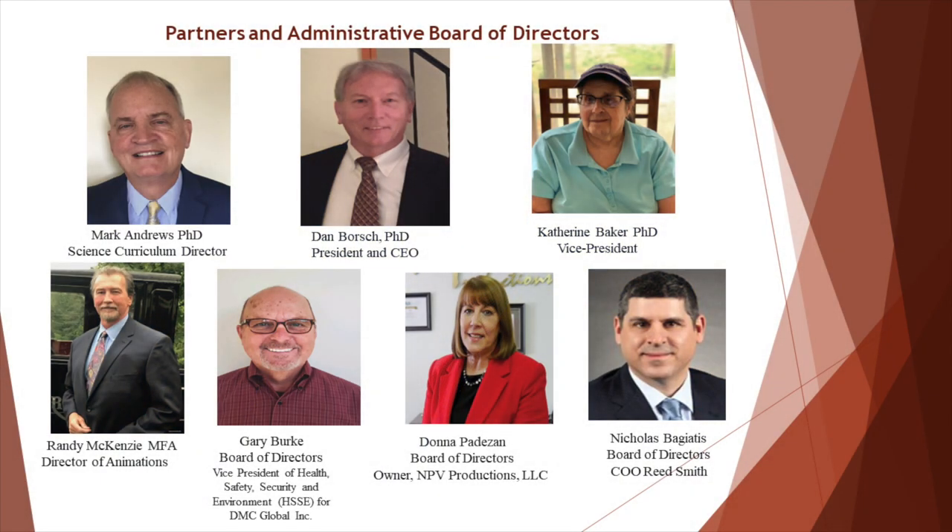The team of Red Technology consists of the individuals on this slide. Our board has a wealth of experience. Dr. Katherine Baker, Dr. Mark Andrews, and myself have over 100 years combined experience in education and research.